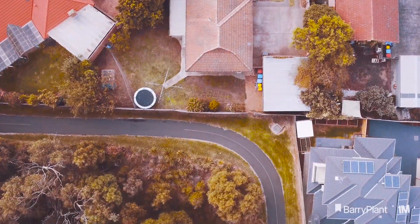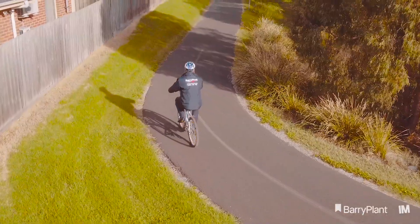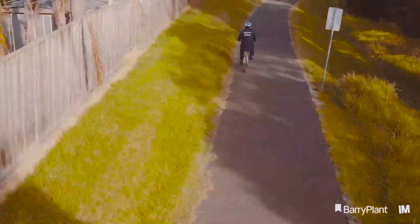Here the Blind Creek walking and bike path joins the Oppie bike trail, which means you're connected to more than 100 kilometres of shared paths throughout the city of Knox.